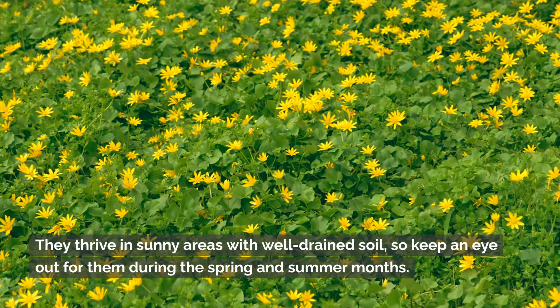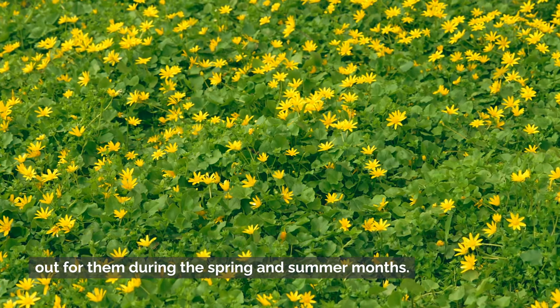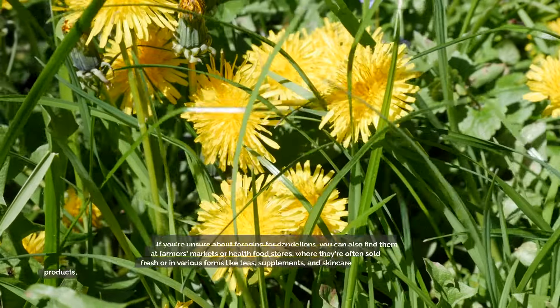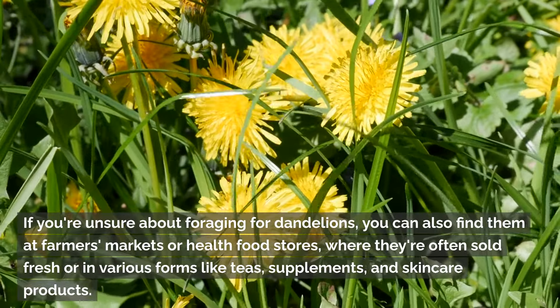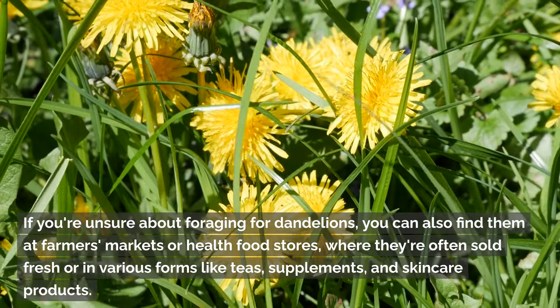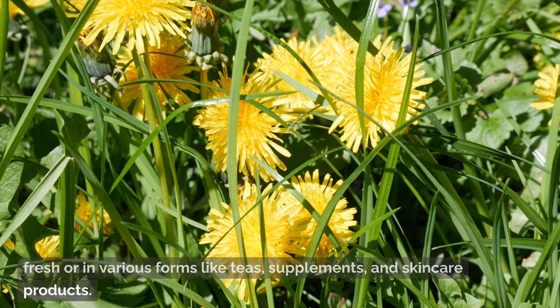They thrive in sunny areas with well-drained soil, so keep an eye out for them during the spring and summer months. If you're unsure about foraging for dandelions, you can also find them at farmer's markets or health food stores, where they're often sold fresh or in various forms like teas, supplements, and skincare products.